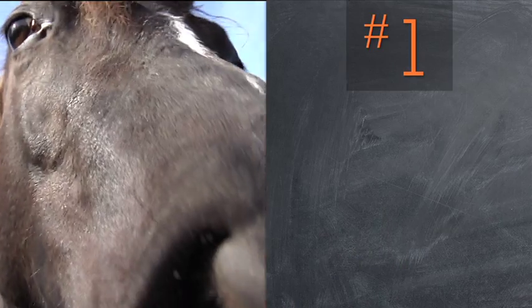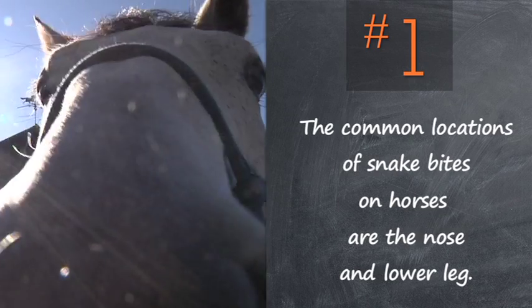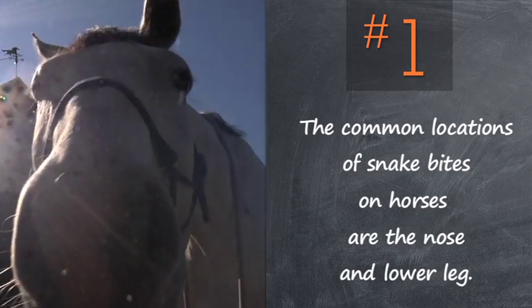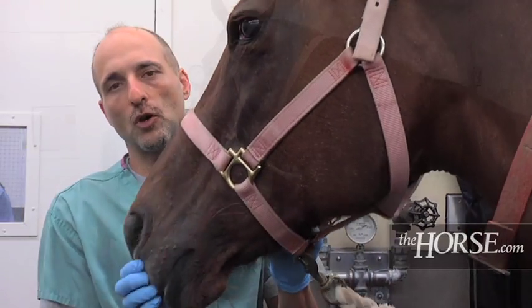First, the common locations of snake bites are the muzzle and the legs. Horses are curious and they'll explore the snakes — they'll come up to the snakes, lower their head to investigate, and then the snakes will strike them right on the nose.